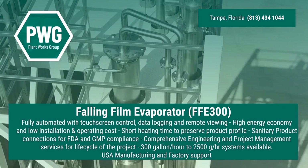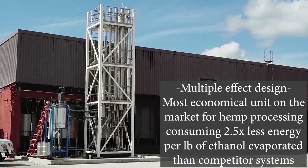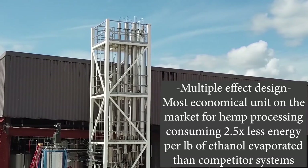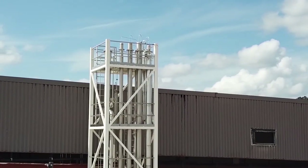Plant Works Group grew out of Vincent Corporation, a world-leading engineering firm. Our team of veteran engineers bring industrial-scale automation to botanical extraction, nutraceutical, and specialty oil markets.